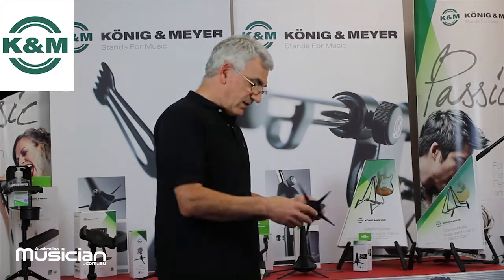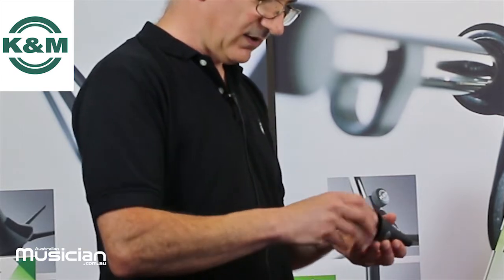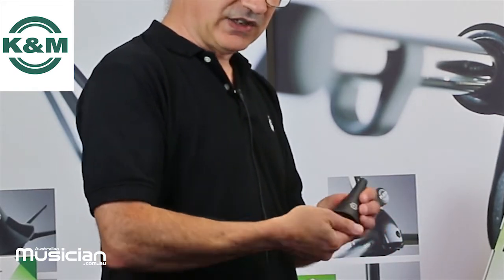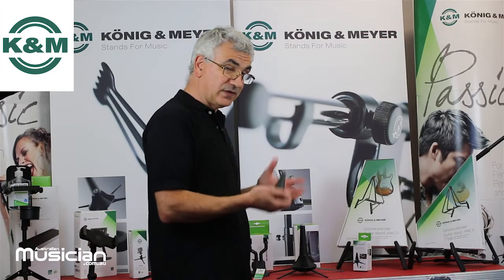We're also well known in the brass and woodwind community. I really love the way they design these stands because they're designed so you can put the stand away and it actually sits in the bell of the instrument. So in the case of a trumpet or clarinet, it can sit inside the bell and then fit inside your case in most instances.